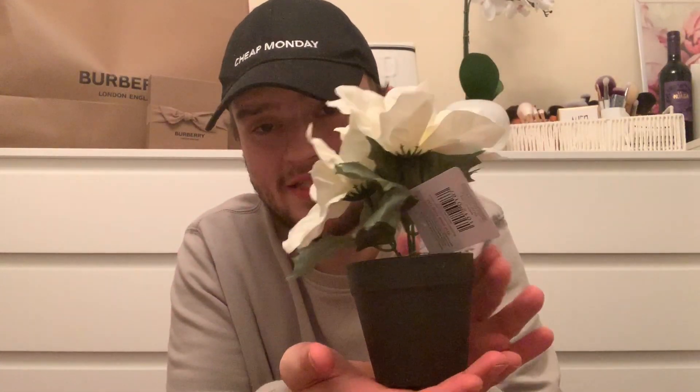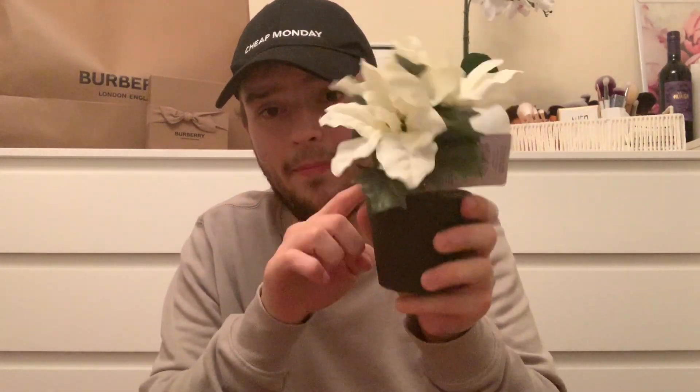I just got this little fake plant - it's a poinsettia in a pot, like a fake one. They're £1.29 here, whereas in Primark they're £2.50, so much cheaper at Home Bargains. I got this because I normally put chocolate as a Christmas present but the person I bought this for doesn't really like chocolate, so I got this as her present instead.